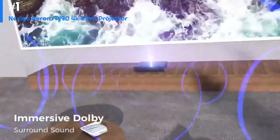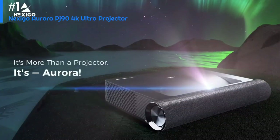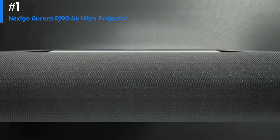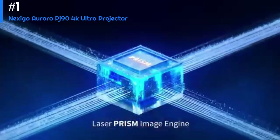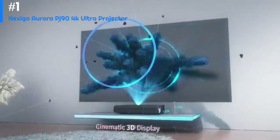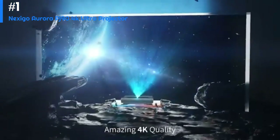The Nexigo Aurora PJ90 also features keystone correction, which allows you to adjust the image angle and size to fit your projection surface even if it's not perfectly flat. It has a built-in speaker and supports external audio output for an immersive viewing experience. The PJ90 is a great option for those looking for a portable and versatile 4K projector with excellent image quality and multiple connectivity options.